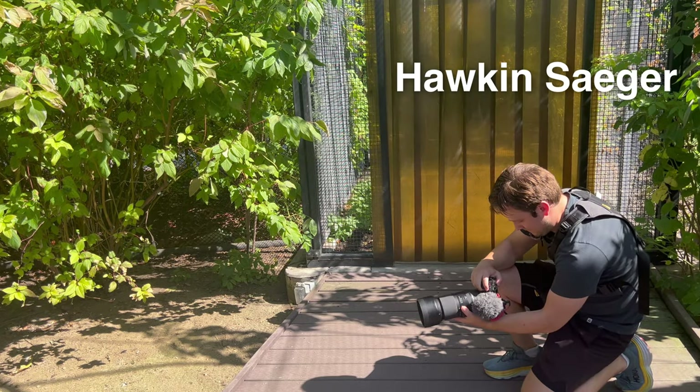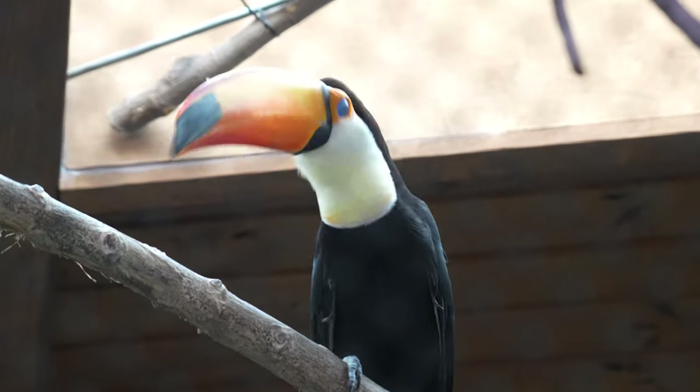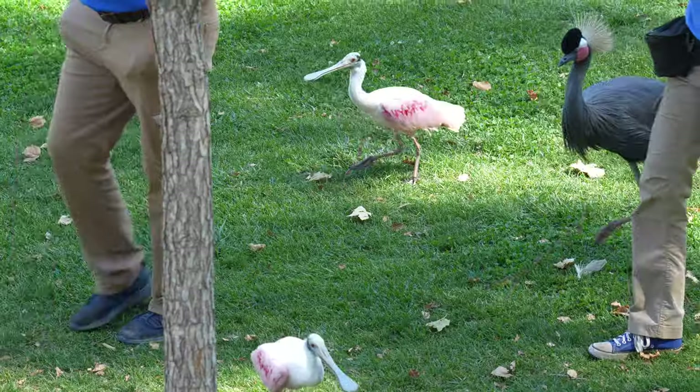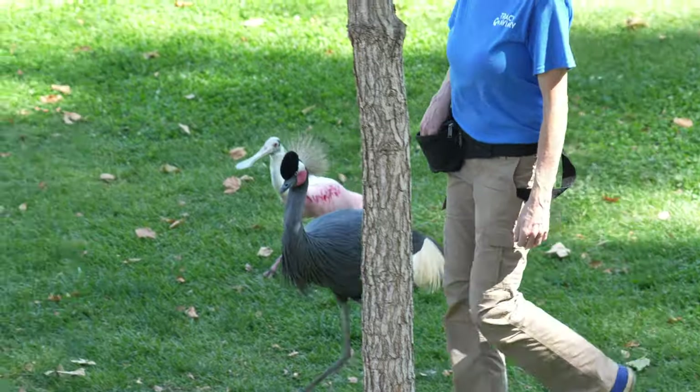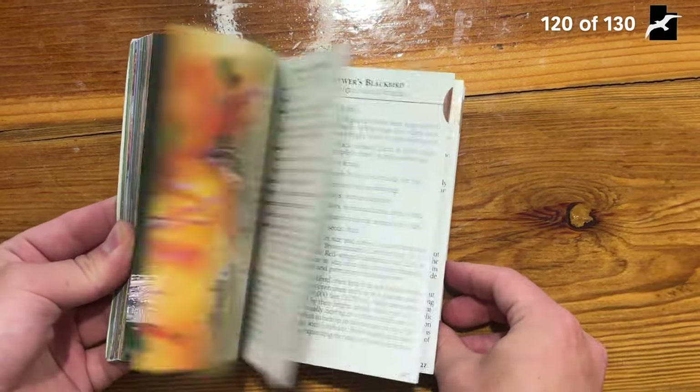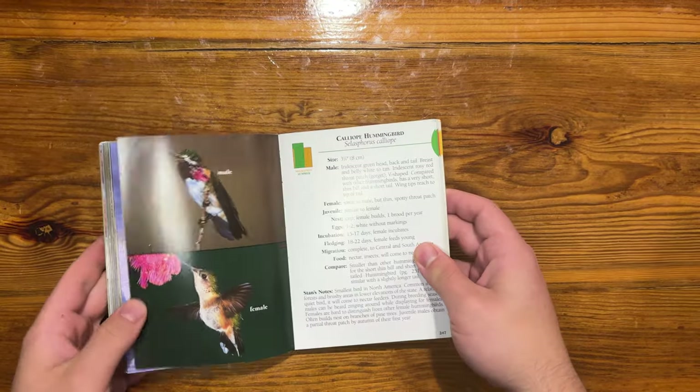Hey, my name's Hawken, and I'm a relatively new birder. In this episode, I head to Salt Lake City's Tracy Aviary to see a bunch of birds never seen before on this channel. At the same time, I'm still trying to complete my Birds of Utah Challenge to see every single bird in this field guide, mainly trying to locate the calliope hummingbird.